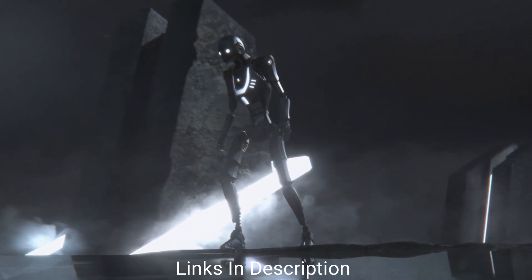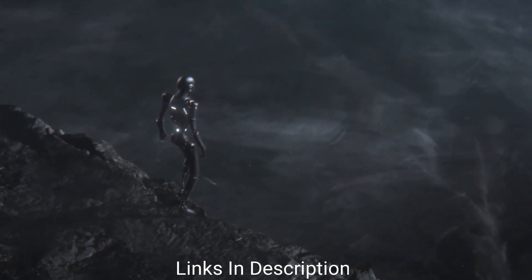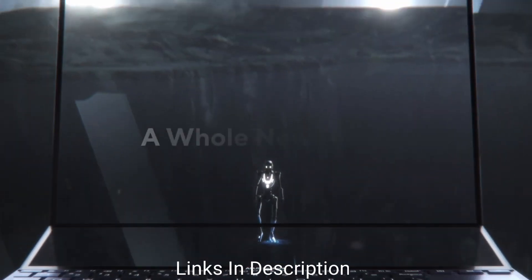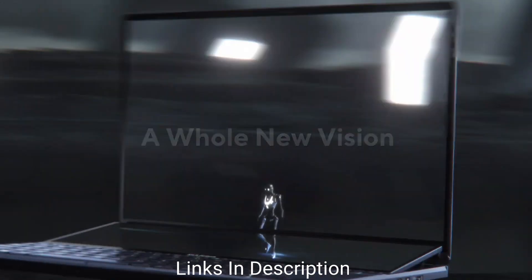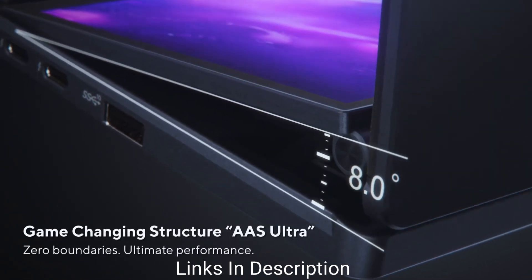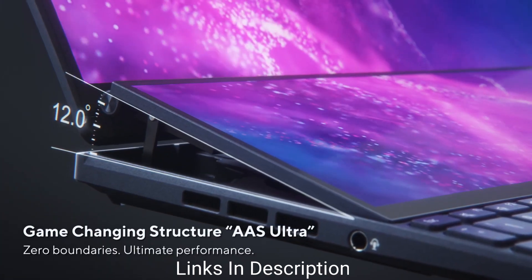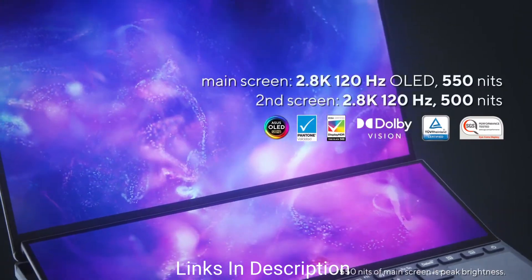ASUS leads the dual screen laptop game with its innovative additional hinge screen. If you are a professional photo, video, or music editor, the ASUS Zenbook Pro 14 Duo is for you. The hinge mechanism allows you to use the second screen for controls you regularly use on the main screen, gaining more screen real estate. For example, you can divide the Adobe Premiere Pro interface with the editing portion on the main display and the sequence timeline on the second screen.